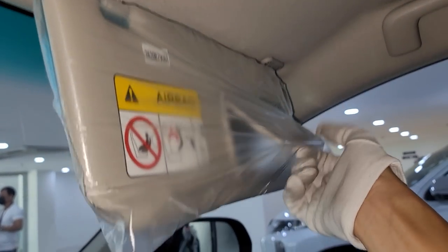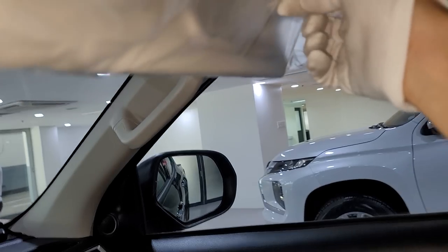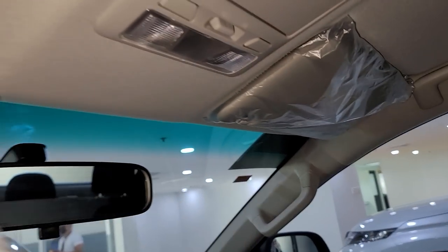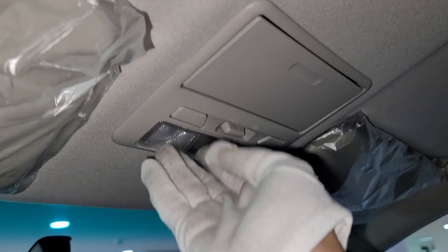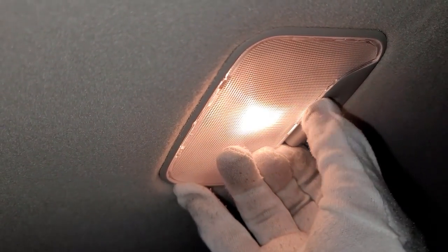There are grab handles everywhere but no vanity mirror. There's a sunglass case and individual map lights. The headliner is in fabric and the cabin light is in halogen. The seats are really nice — it's like another level of preparation with a perforated design that will help with sweat.